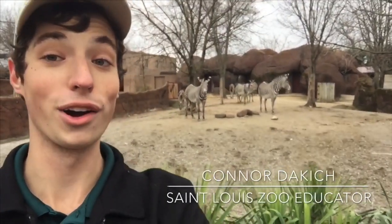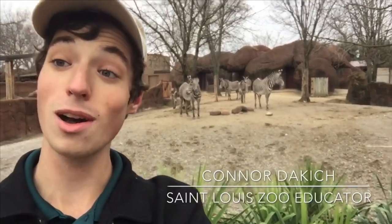Hi everybody, this is Connor at the St. Louis Zoo. Today I am by our Grevy's zebra, who look like they're all coming over to say hello.